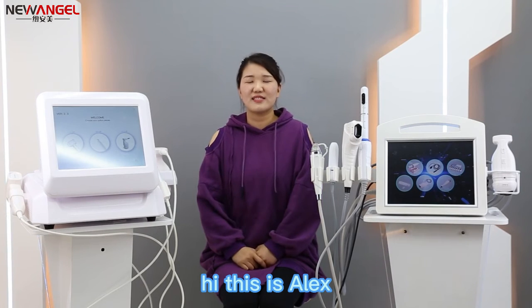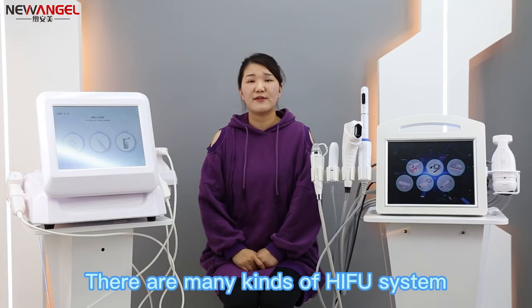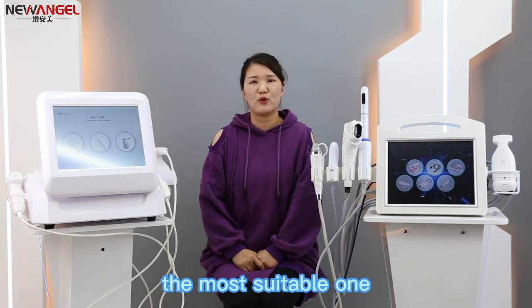Hi, this is Alex. There are many kinds of HIFU systems in the market. Today I would like to help you choose the most suitable one.